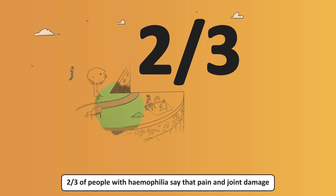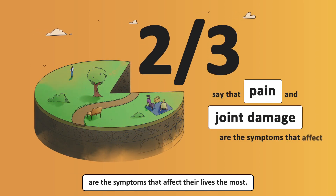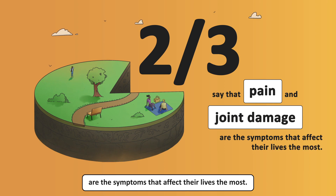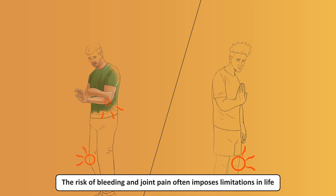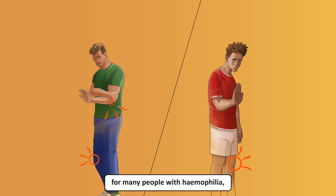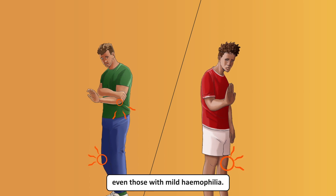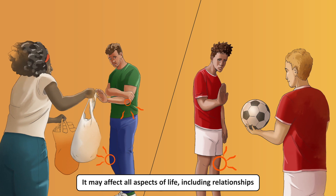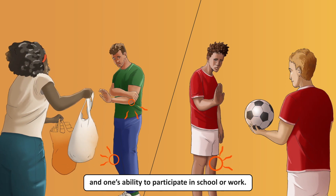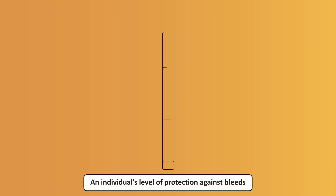Two-thirds of people with haemophilia say that pain and joint damage are the symptoms that affect their lives the most. The risk of bleeding and joint pain often imposes limitations in life for many people with haemophilia, even those with mild haemophilia. It may affect all aspects of life, including relationships and one's ability to participate in school or work.